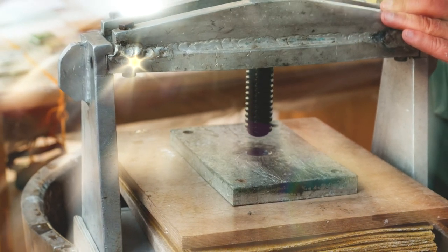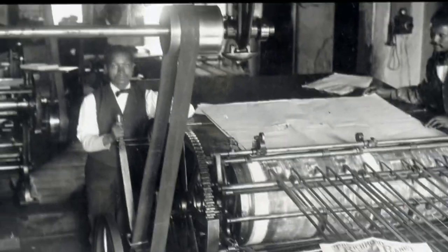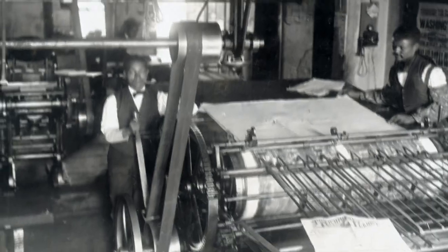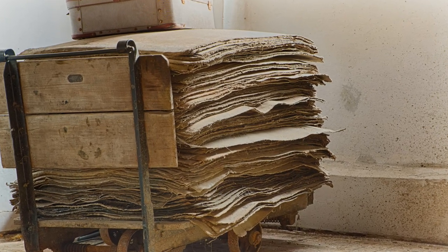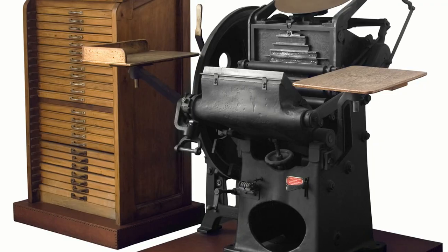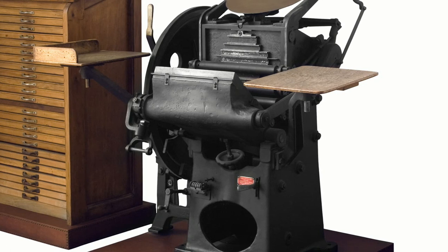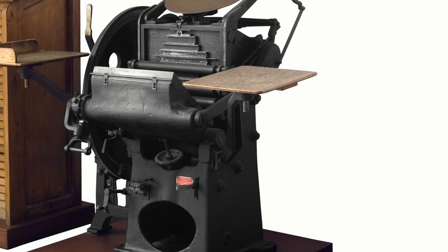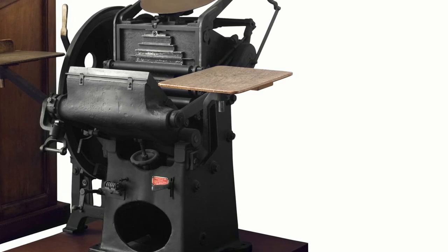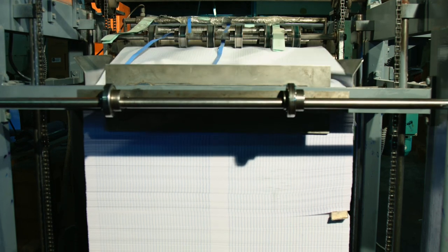Because the printing press mechanized the book production process, books became available in greater numbers. By the 19th century, however, the demand for books could not be met quickly enough by hand printing. Printers developed larger presses to accommodate larger sheets of paper and the newly invented continuous rolls of paper, allowing books to be produced at a much faster rate — what is known as the book making machine. That is what we are talking about in today's episode of Making It in Botswana.